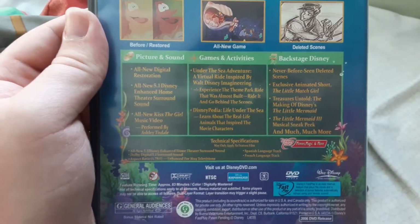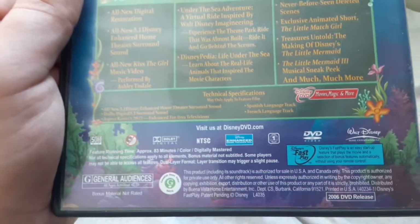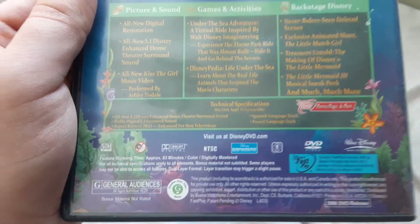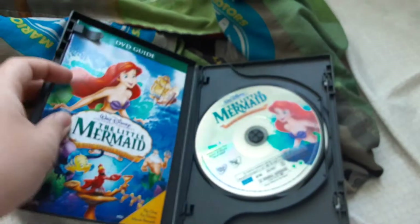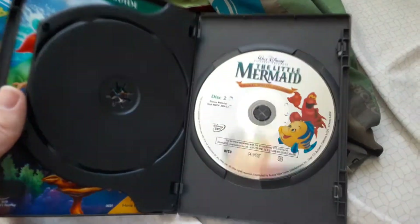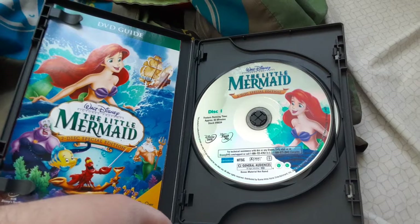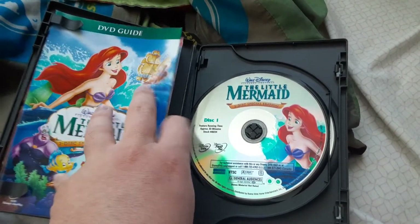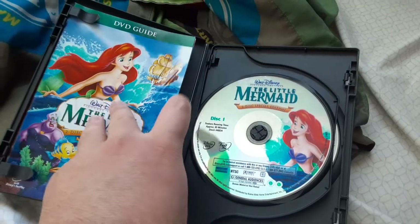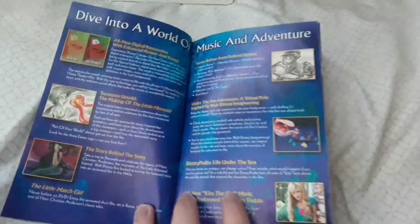Disney's on a classic — it sure is. You can pause and read the bonus features if you want. It's rated G, it's 83 minutes. It's disc one with the movie, featuring Ariel, and disc two with the bonus features, featuring Flounder and Sebastian. Also, for Ariel's voice actor Jodi Benson — I met her at Rhode Island Comic-Con back in November. I just got a picture taken with her, no autograph, but okay, oh well. This is the Disney Movie Insider card — I'm not going to show that, but I'm going to show the DVD guide. 'Dive into a world of music and adventure.' Here are all the bonus features.